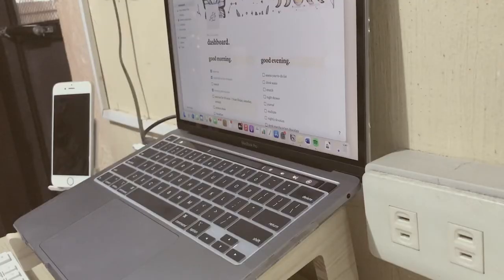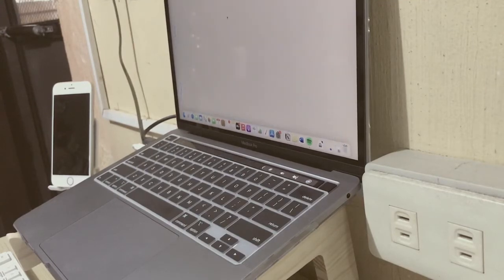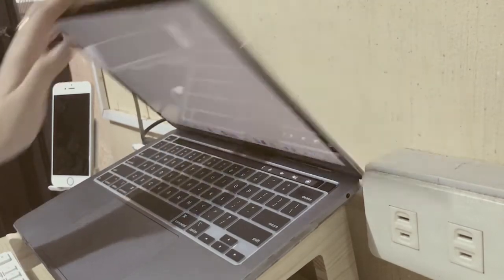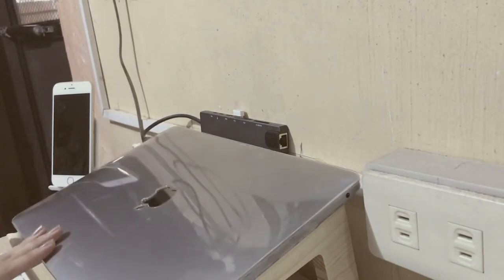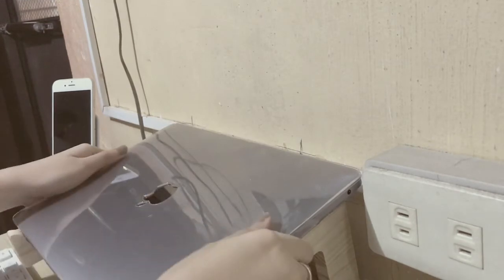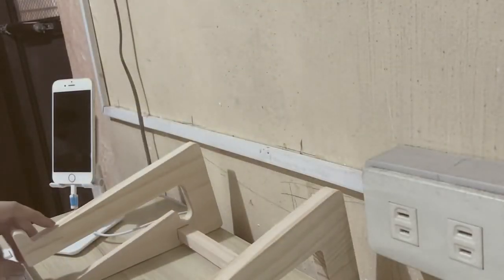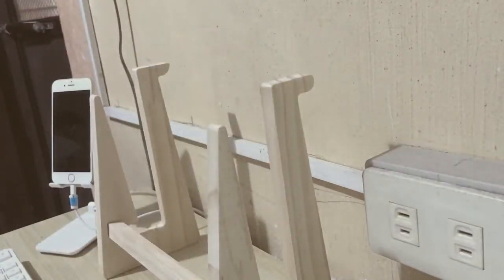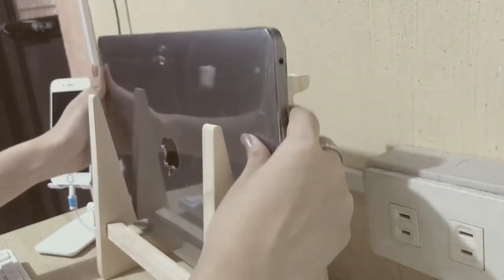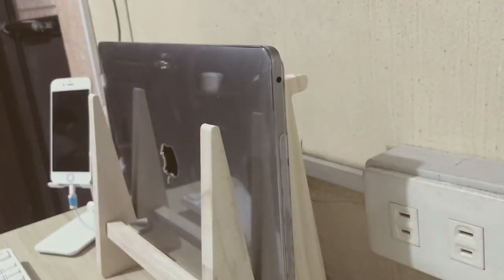I tried using the wooden laptop stand to see if my careless self can take care of it, because I am a bit clumsy. I'm just trying it out here. You see that desk shake? Yeah, that was because I'm clumsy.